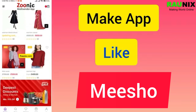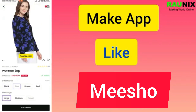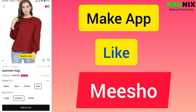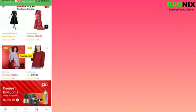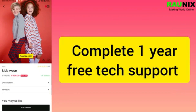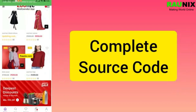A customer can click on any product and see all the options inside it, like color option, size option, and much more. When you click on a particular color, its photo will be shown. If you want to start your own business like Meesho, this is the best app for you — with website, customer Android app, customer iOS app, seller web admin, and complete one year free technical support with complete source code.